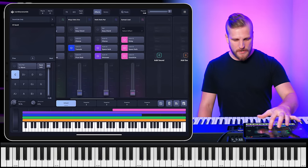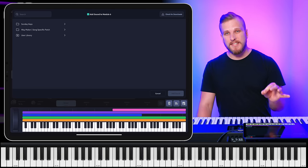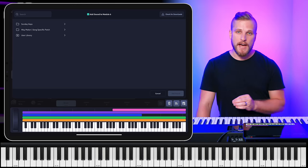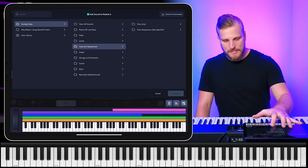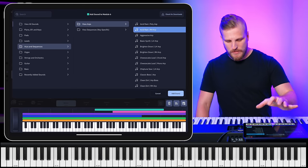One more kind of spice I want to talk about is what I'd call sparkle — and that doesn't just mean shimmer pad. I'm talking about all sorts of different things that just have this sort of bright character that stands out a little bit in the mix. We can look to arps for this, maybe one of these right-hand arps. We can add some more sounds to this patch, and remember at the end of this video I'll share a setlist link so you can pull this into your Sunday Keys app.